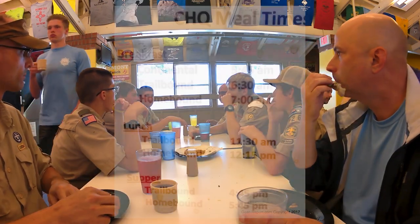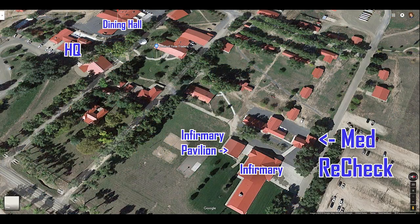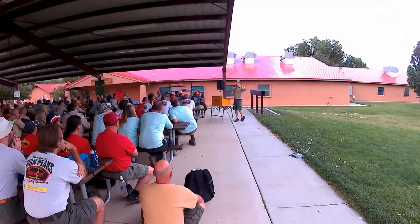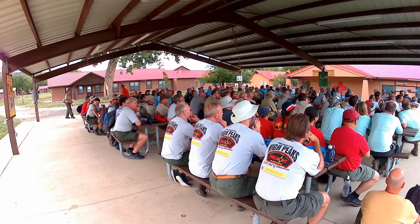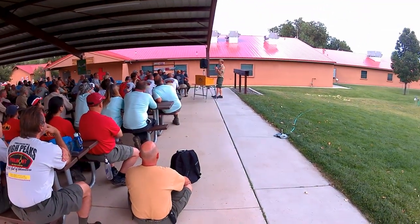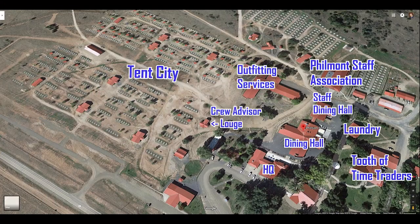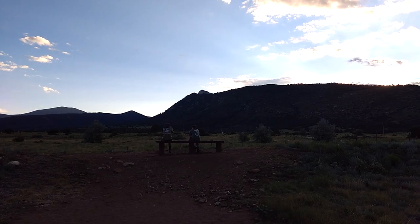After dinner, everyone with assigned positions has meetings. Adult advisors go to the infirmary shelter for the advisor's meeting. After the meeting, they wheel out a cart of instant coffee, tea, cocoa mix, sugar, creamer, etc. — if you want any of these on the trail, grab enough to last your whole trek. Crew leaders, chaplain's aides, and guias also have meetings to talk about their responsibilities in the backcountry. Your ranger will tell you all the meeting locations and times.